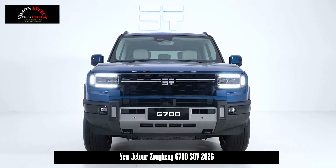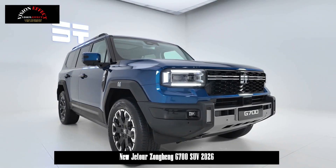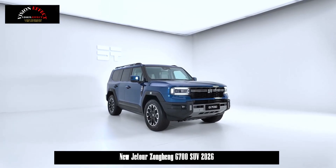According to a report from Cherry Jet Hour dated July 20, the Jet Hour Zongheng G700 will be available in seven exterior and three interior color options. The new model is scheduled to launch in the third quarter of this year.